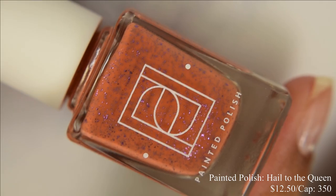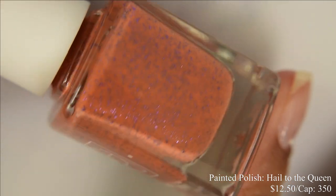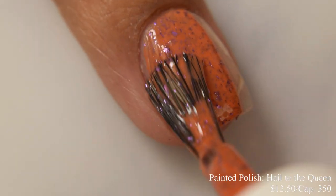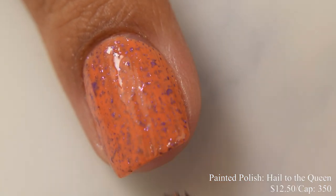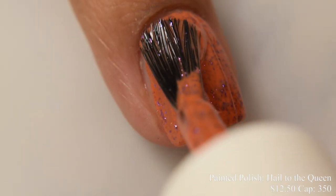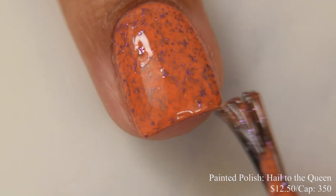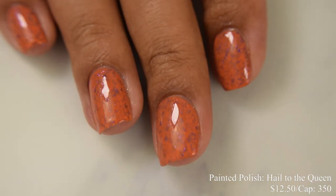Painted Polish brings us Hail to the Queen. This is described as a tiger orange crelly with purple metallic flakes, inspired by a psychedelic purple and orange chess set. Price is $12.50 and there's a cap of 350 bottles. This is an interesting almost burnt warm orange base color, packed full of tiny very metallic purple flakes. It has a true, creamy, satisfying self-leveling formula. Two coats is going to be perfect — finish off with any glossy top coat and you'll be good to go.